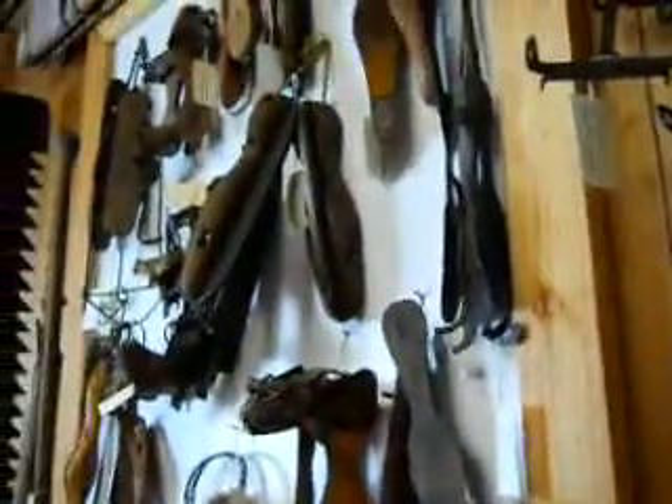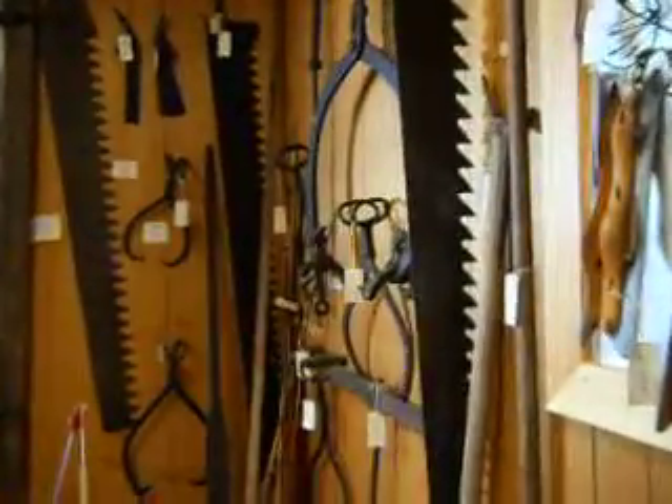Now, if you went out in the old woodshed, this is what you would find hanging all over the place — all kinds of different saws and everything to work with.